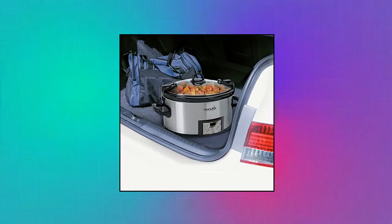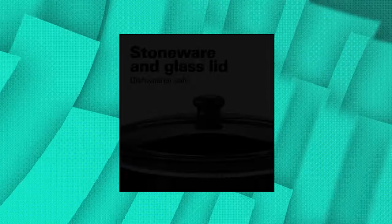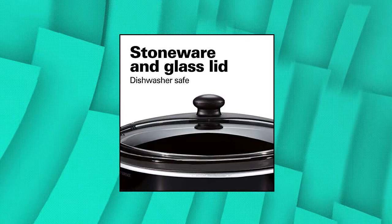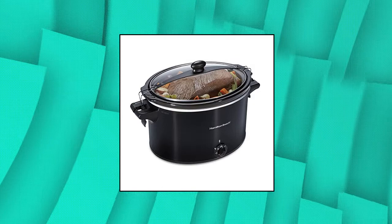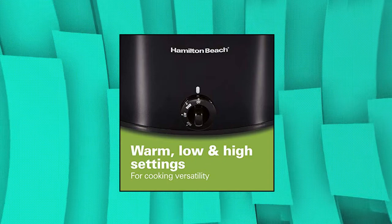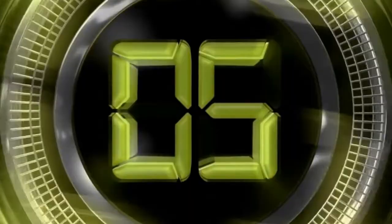Hamilton Beach slow cooker extra large — 10-quart capacity. Fits a 10-pound turkey or 12-pound roast. Three temperature settings: cook on low or high, then switch to warm when your meal is done cooking. Clip-tight sealed lid helps prevent messy spills on the way to a potluck or tailgate. Full-grip handles make for easy carrying. Simple to clean — stoneware crock and glass lid are dishwasher safe. Hamilton Beach slow cooker extra large 10-quart, stay or go portable with lid lock.